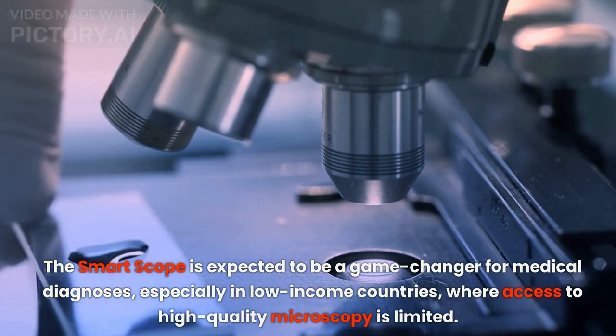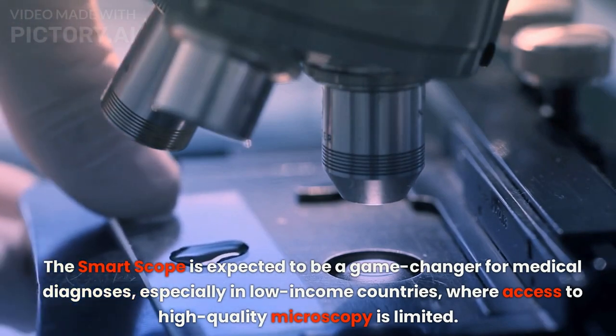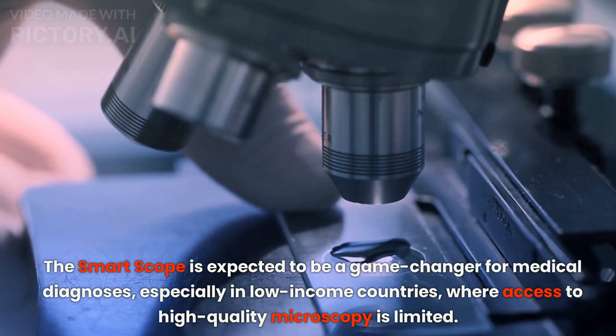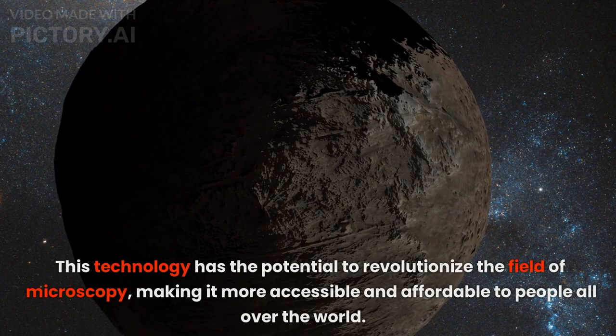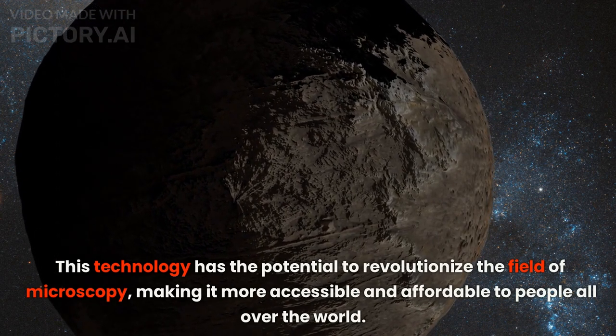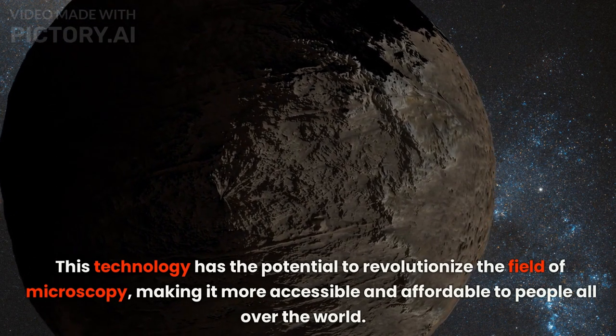The smart scope is expected to be a game changer for medical diagnoses, especially in low-income countries where access to high-quality microscopy is limited. This technology has the potential to revolutionize the field of microscopy, making it more accessible and affordable to people all over the world.